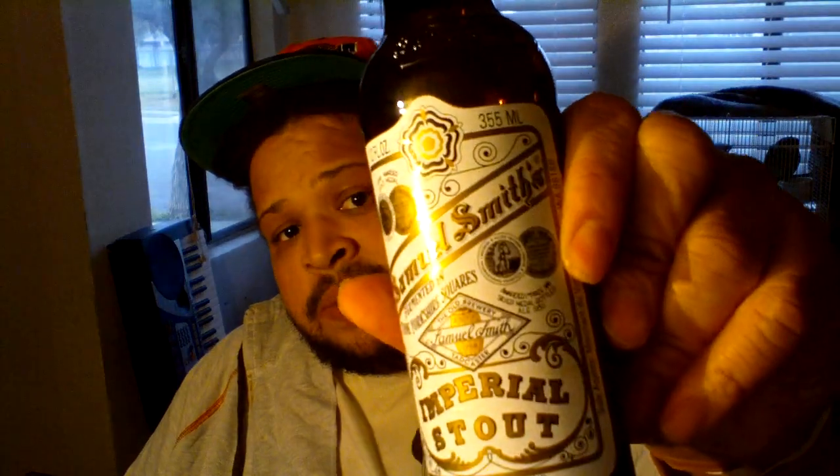Not like bitter baking chocolate, but more like a mocha, creamy, smooth texture. It's a pretty good beer. For the style, I give it two thumbs up. For it coming from Samuel Smith's, two thumbs up. It's out there and it's pretty affordable, so if you run across it especially during the winter time, pick it up. It's the Samuel Smith's Imperial Stout, 7.0% ABV.